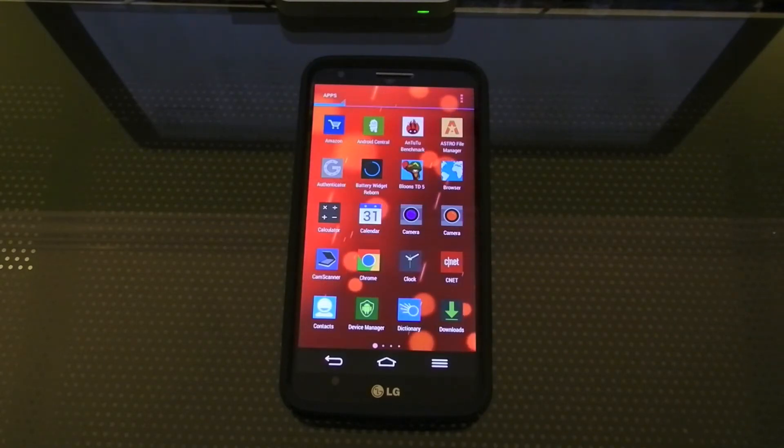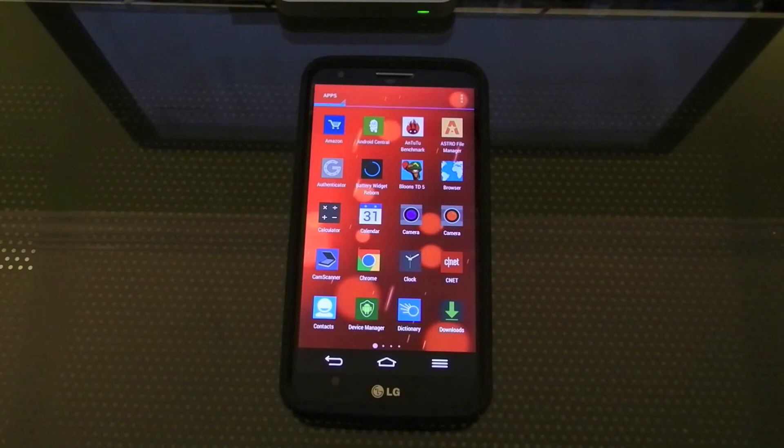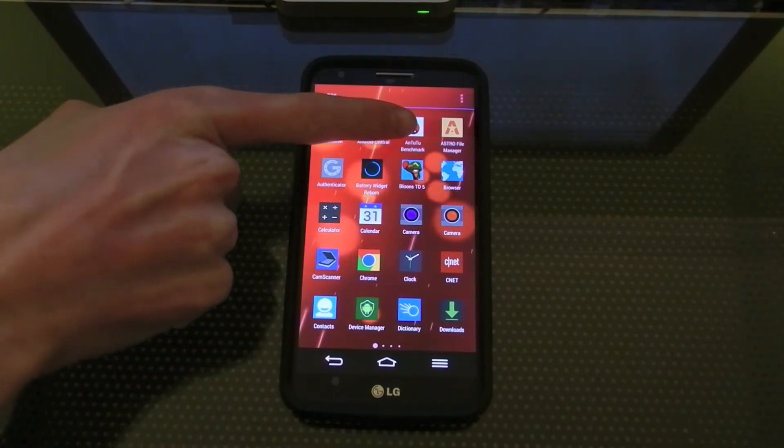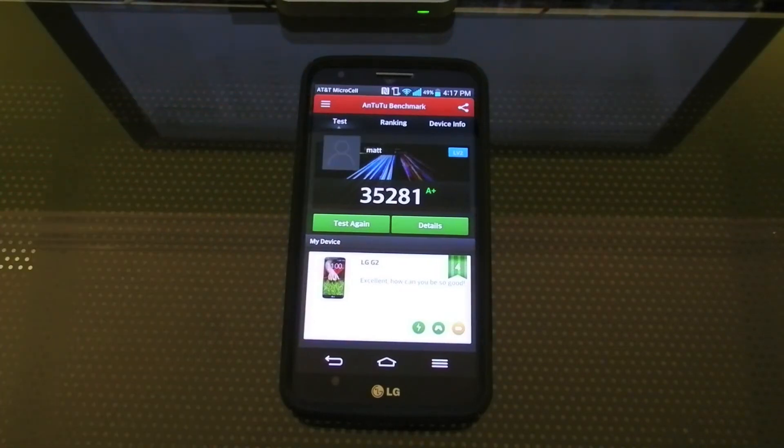If you guys don't recognize some of these apps, I've changed some icons and they don't really resemble the original ones. My first app is Amazon which I use to order everything and track packages. Android Central I've been over. And AnTuTu is probably the most comprehensive benchmarking app — it tests everything about your phone from graphics to multitasking. As you can see, my phone did pretty well on this one with that Snapdragon 800.